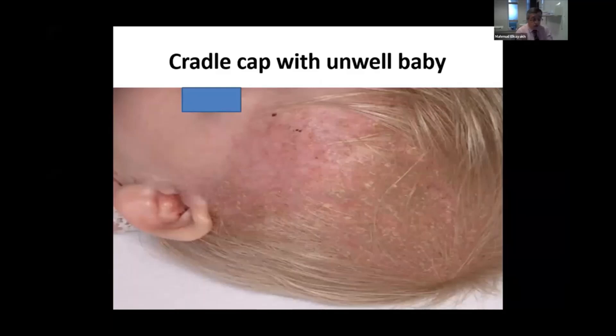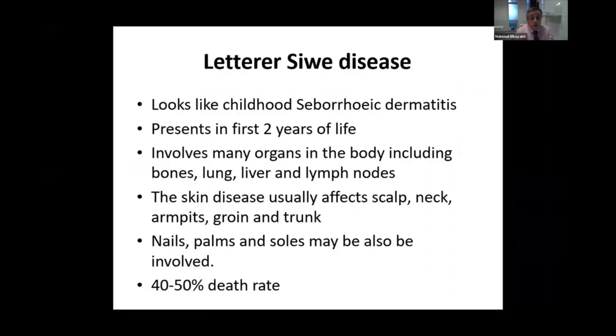The baby returns very unwell, with failure to thrive and poor appetite. This should be diagnosed very quickly as Letterer-Siwe disease, which carries about 40 to 50% mortality rate with poor prognosis, usually presenting in the first two years of life and involving many organs.